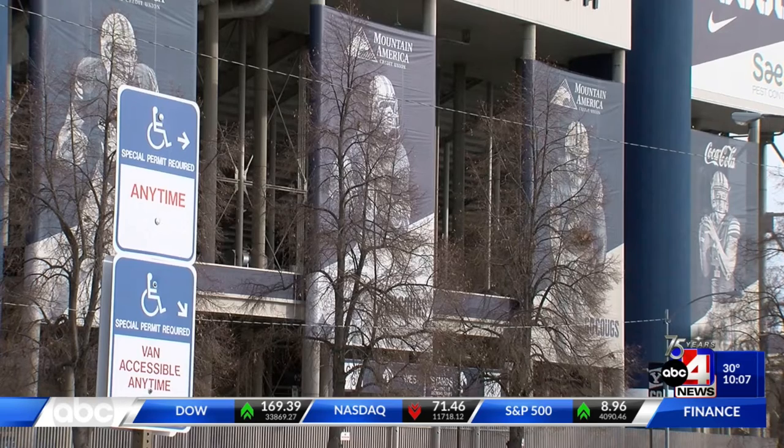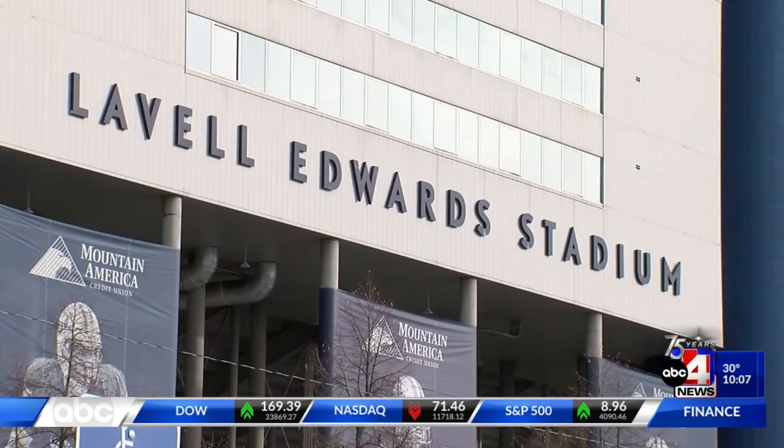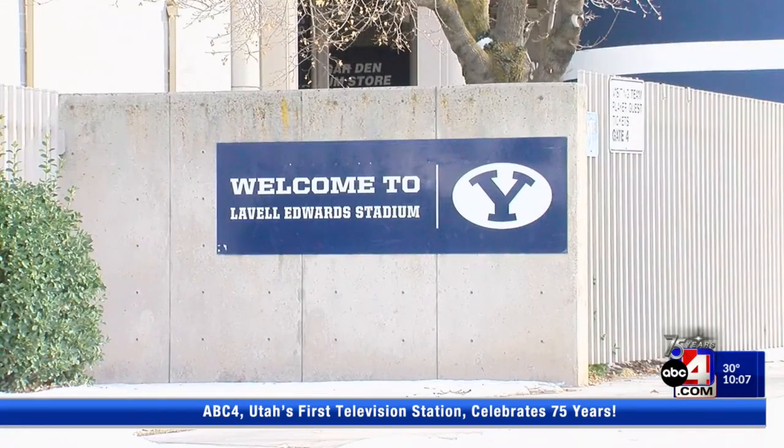Despite still being in the early stages of development, the program is over 90% accurate when determining player position and 85% accurate on determining formations.